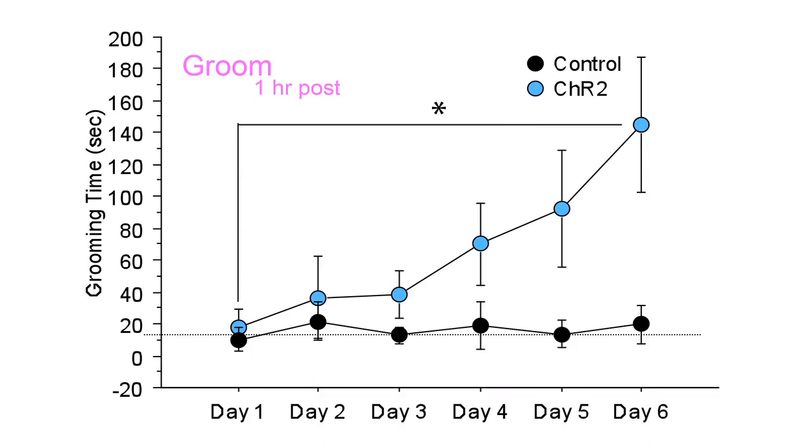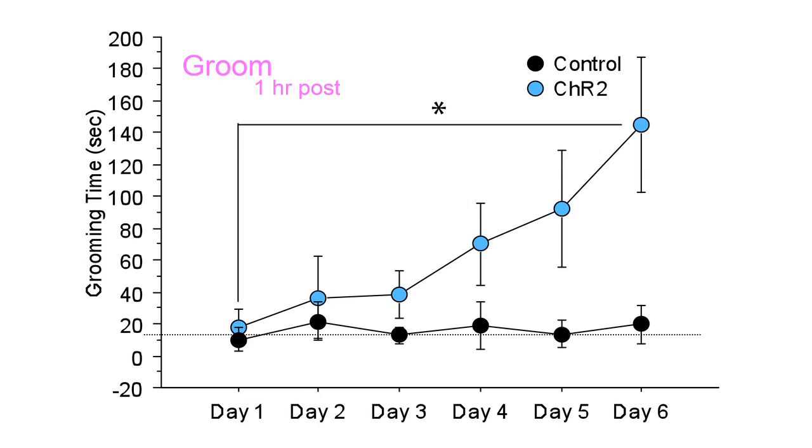So we thought we would hyper-stimulate it, then we would see behaviors in the mice that are relevant to OCD. But what we found is really surprising. That stimulation did not lead directly to repetitive behaviors, but if we repeatedly stimulated for multiple days in a row — for only five minutes a day — what we got was the progressive evolution of repetitive behaviors, in this case repetitive grooming behavior.